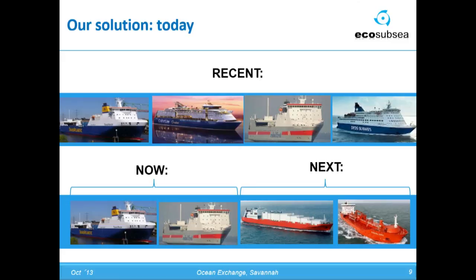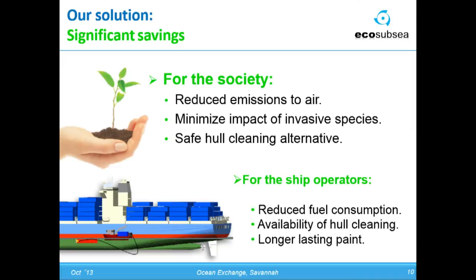What are the significant savings with EcoSubSea? Number one, reduced emissions to air. If we manage to clean 300 large container ships in one year, that constitutes CO2 savings of 2 million tons. If you compare that to other industries, that constitutes half the annual CO2 emissions from a coal-fired power plant.